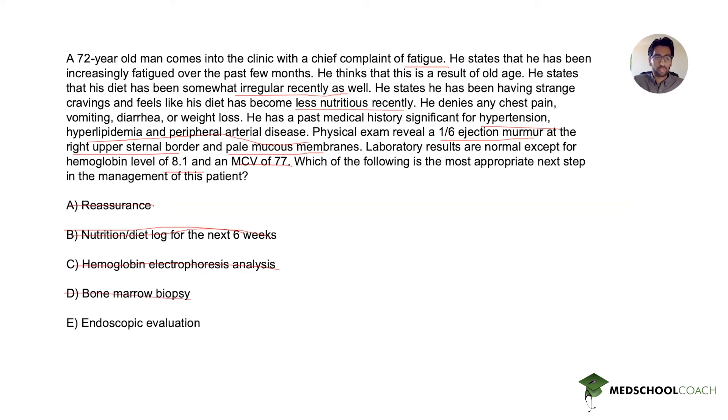Finally, we're left with endoscopic evaluation, which may not seem exactly relevant at first. But with iron deficiency anemia, especially in patients greater than 50 years old, a big concern is possible gastric bleeding. Because of that, endoscopic evaluation is the correct answer here.